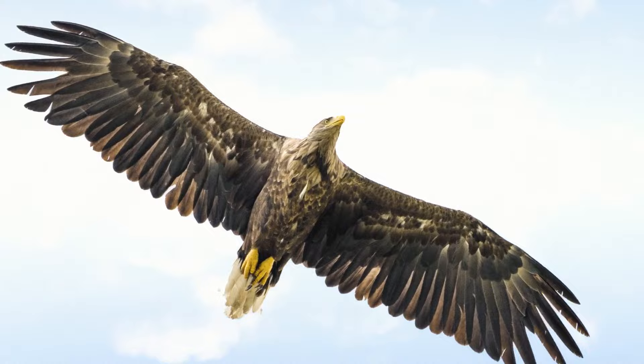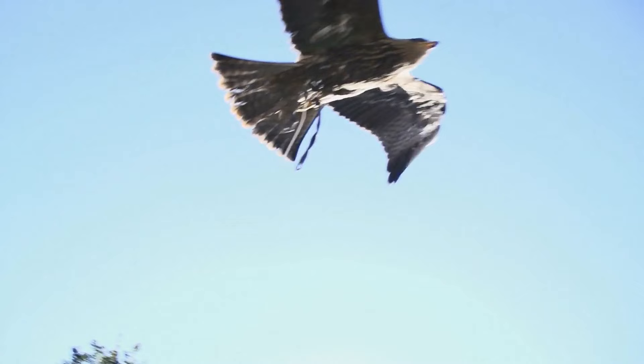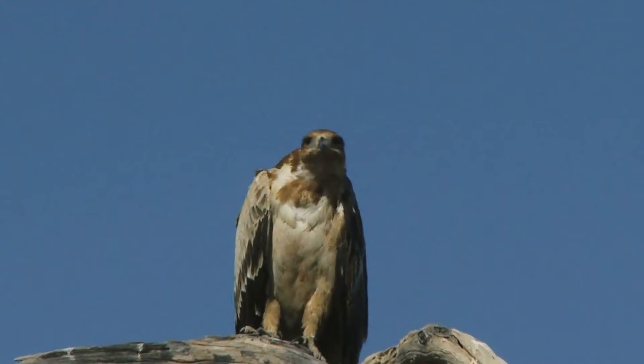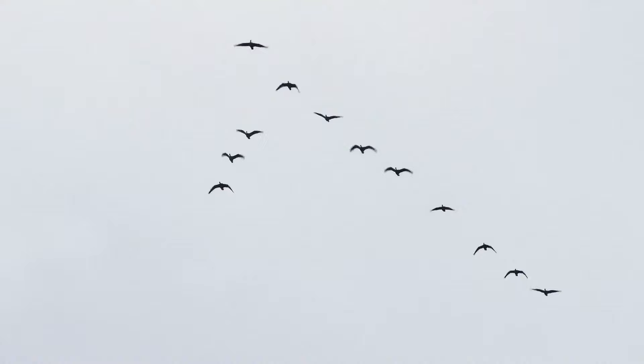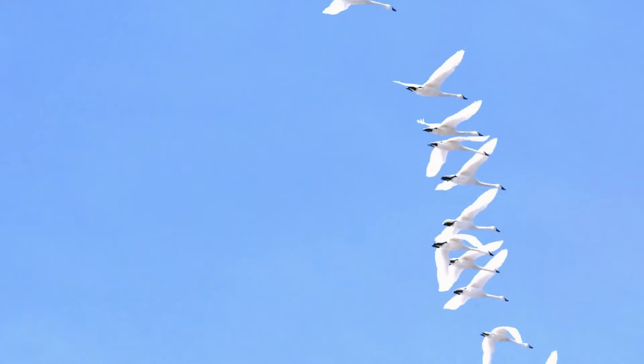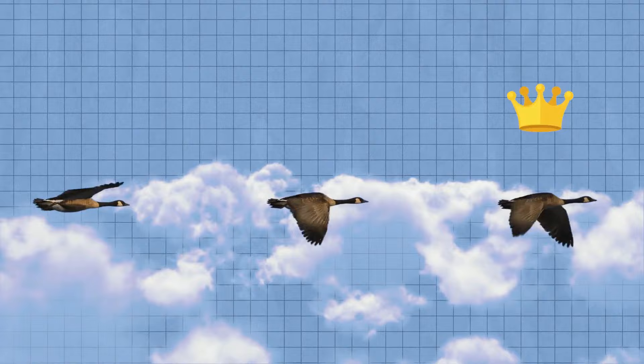Large raptors — such as hawks, vultures, and eagles — especially tend to use this flying-in-circles mode. When these birds circle in the sky, it looks like they're just hanging there, but it's all about thermals. It helps them go higher without getting tired, so they can look for food more easily or watch out for predators. You may also see lots of birds flying in circles together — sticking together helps them save even more energy. Some birds, like geese and ducks, fly in a V formation. All the birds in the flock take turns leading the V; as the birds at the front get tired, they fall back and another bird takes their place.